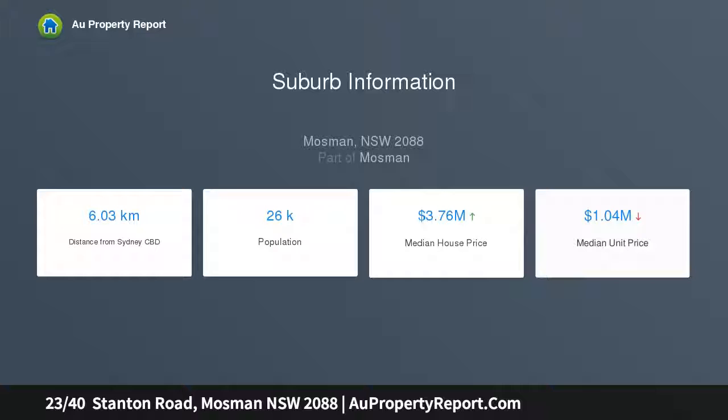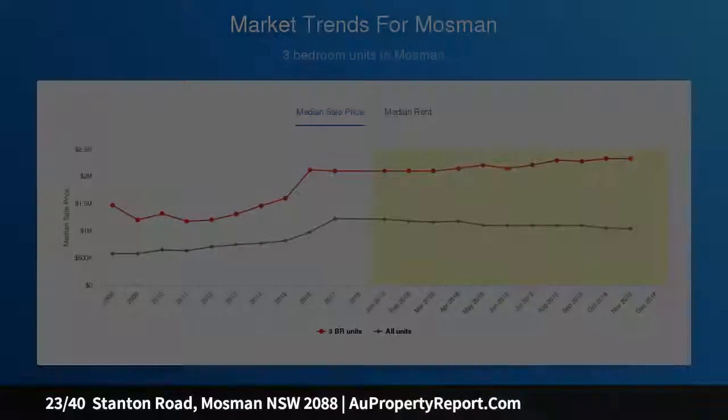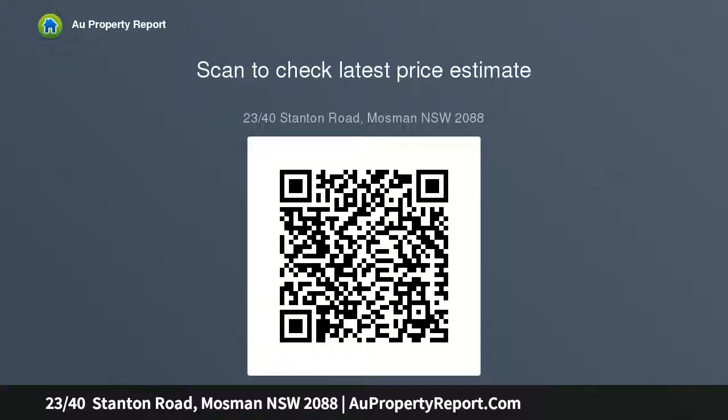The apartment is large with approximately 123 sqm of living space spread over a single level, with a private balcony, lots of natural light, and floor-to-ceiling glass. The floor plan is very generous and allows for an entry foyer plus a hallway that separates the spare bedrooms, main bathroom, and laundry from the balance of the apartment.